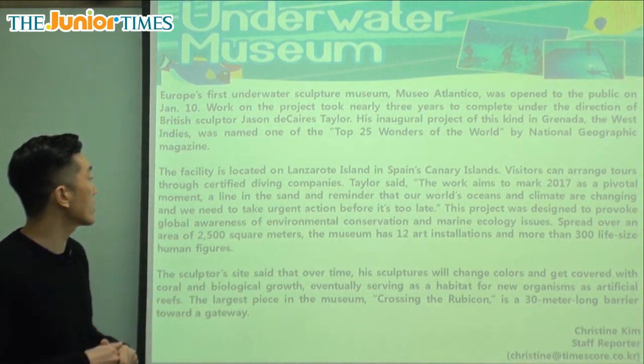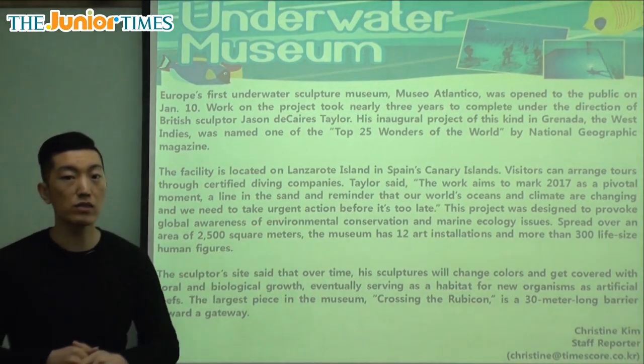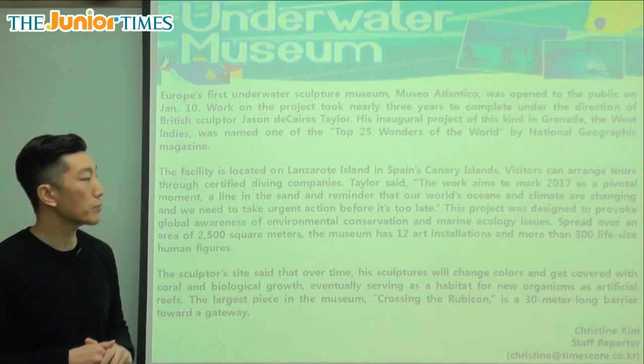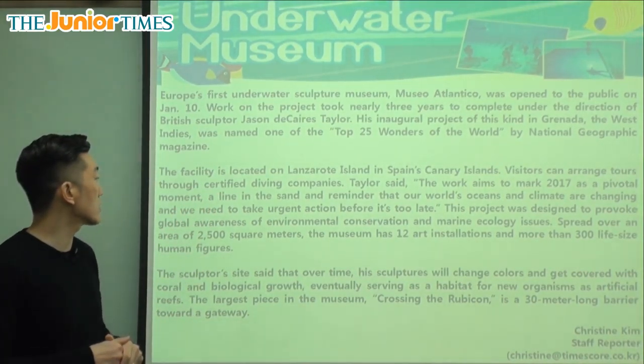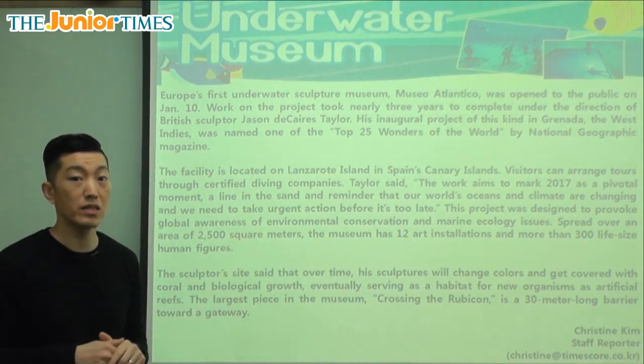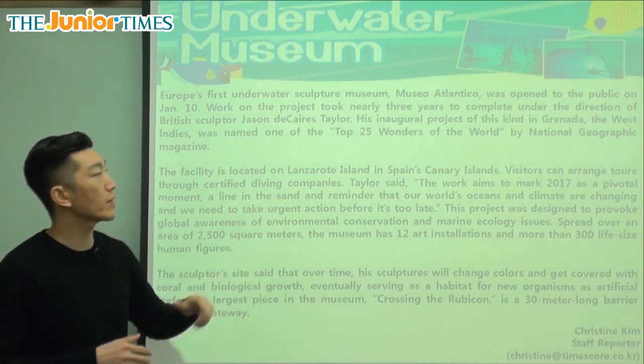Visitors can arrange tours through certified diving companies. So people who want to visit can set up a tour to go into this museum through a certified diving company. Certified means they have a license — they're professional and trusted.